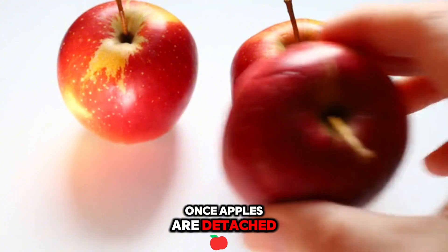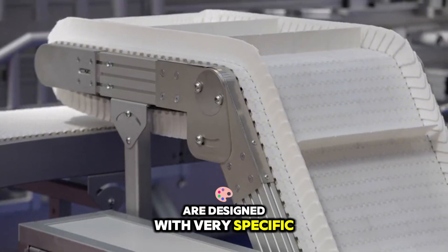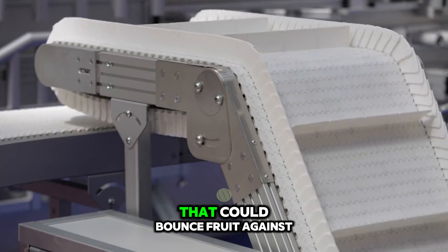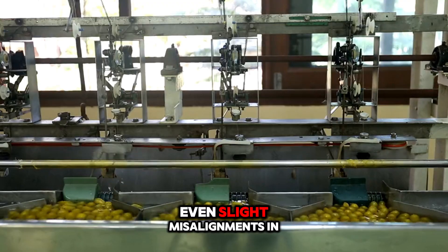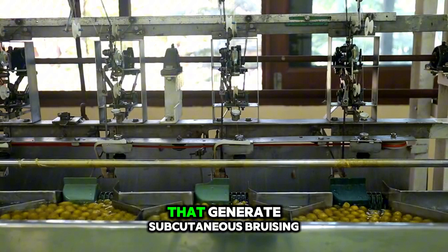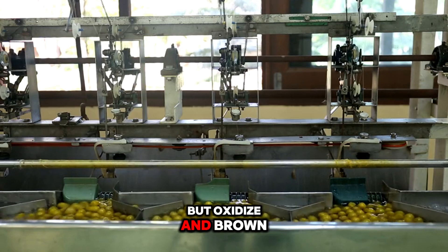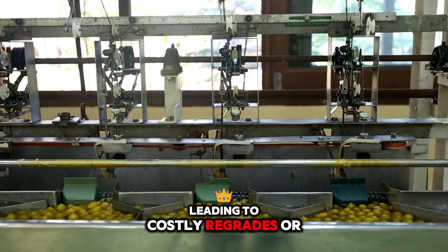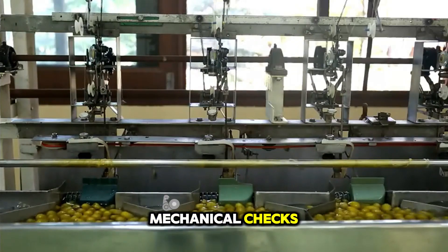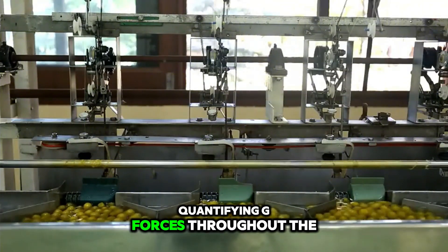Once apples are detached, their immediate trajectory matters enormously. Catching conveyors and padded collection belts are designed with very specific modulus properties so they deform just enough to absorb kinetic energy without creating recoil that could bounce fruit against side walls. Even slight misalignments in belt tension or wear spots in conveyor padding can create localized impact zones that generate subcutaneous bruising. These internal cell ruptures are invisible at first but oxidize and brown in storage, leading to costly regrades or outright disposal. This is why rigorous pre-harvest machinery inspections often include not only mechanical checks, but also drop tests with sample fruit monitored via accelerometer tags, quantifying g-forces throughout the collection path.